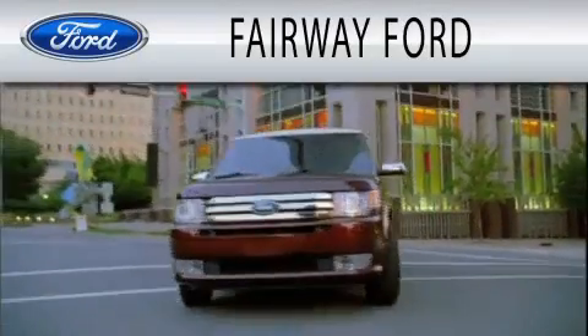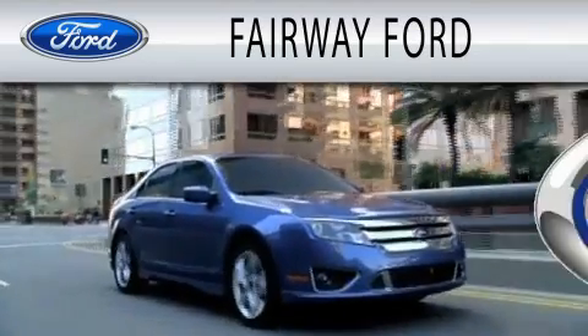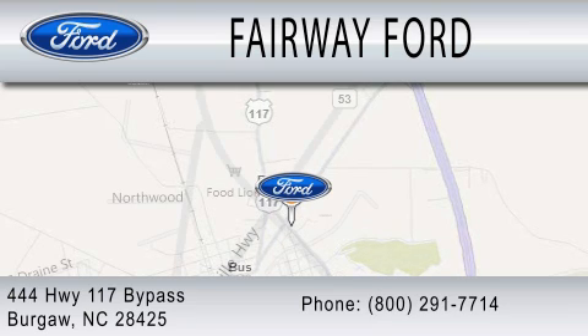Fairway Forward is dedicated to doing everything possible to ensure that the experience you have selecting your next vehicle is as pleasant as possible. We are located at 444 Highway 117 Bypass in Burgaw.